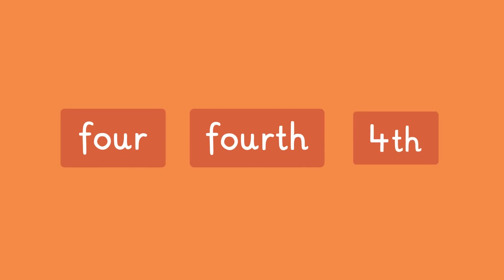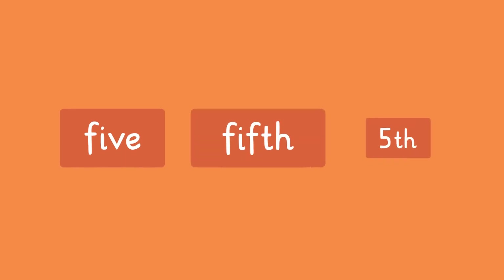The ordinal numbers from 4 to 10, except for 5, end in TH and sound like the regular number. 4 is fourth, or 4 followed by TH. 5 is fifth, where the VE comes off and we add FTH.